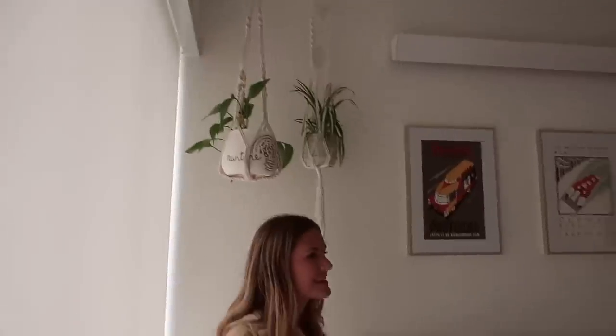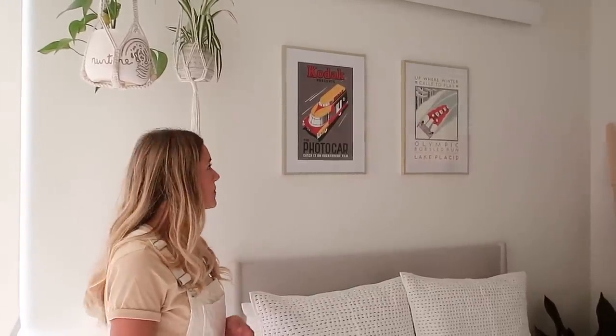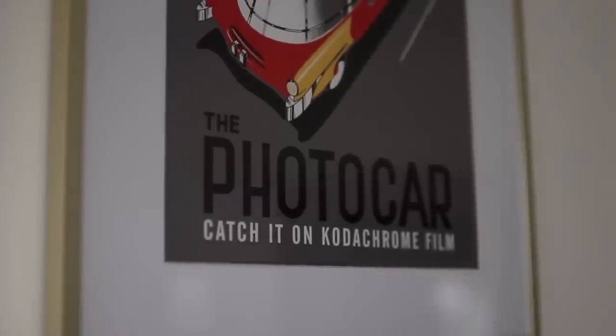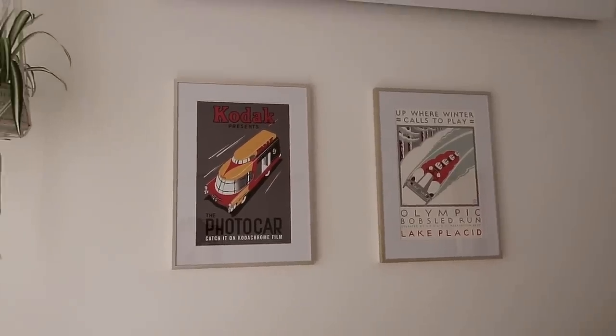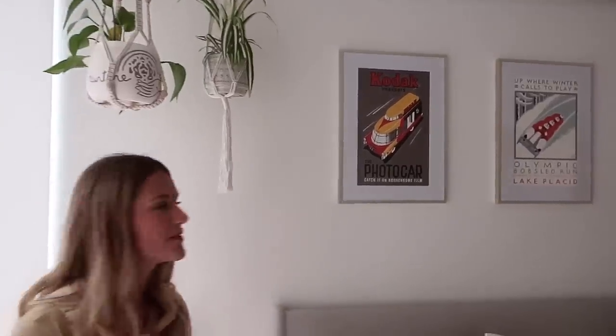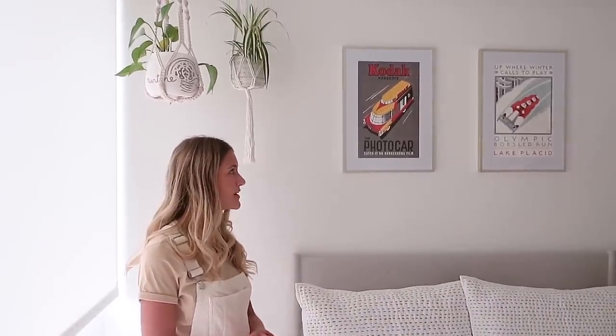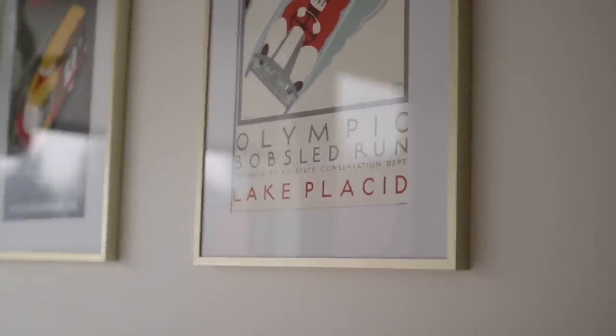The last two things for decor in my room are these two beautiful posters — I've been saving these for over a year. I actually got them in Hawaii at a vintage poster shop. We have my lovely photo card from Kodak. I like photography and cameras, and my grandpa was a photographer, so it kind of reminds me of him. And of course I'm really obsessed with the Olympics, specifically the Winter Olympics — I went to the Vancouver ones, but this is Lake Placid. So it's my little ode to my love for winter sports and the Olympics.